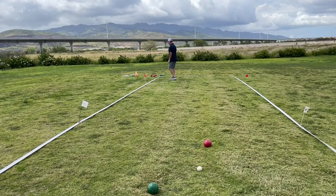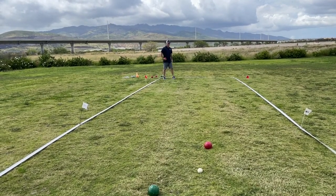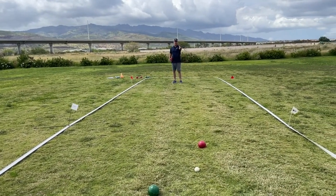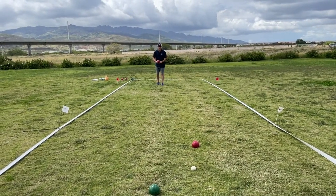Now, if I'm the red team coming back, this gives me an opportunity to possibly set up even more of a block. If I can keep this one short and a little bit to the right of that bocce ball, from a team standpoint, we can set up a block even further.